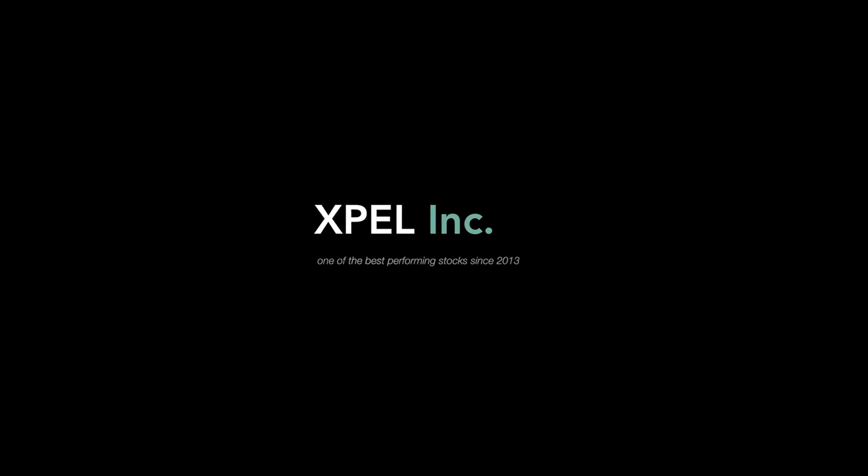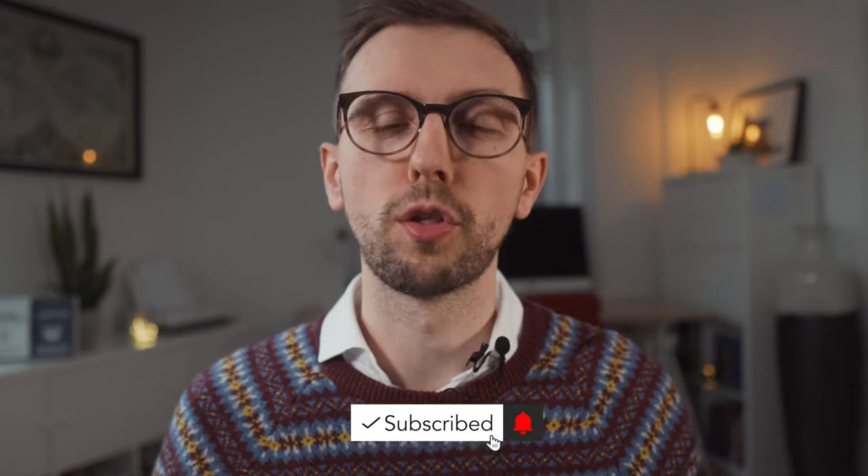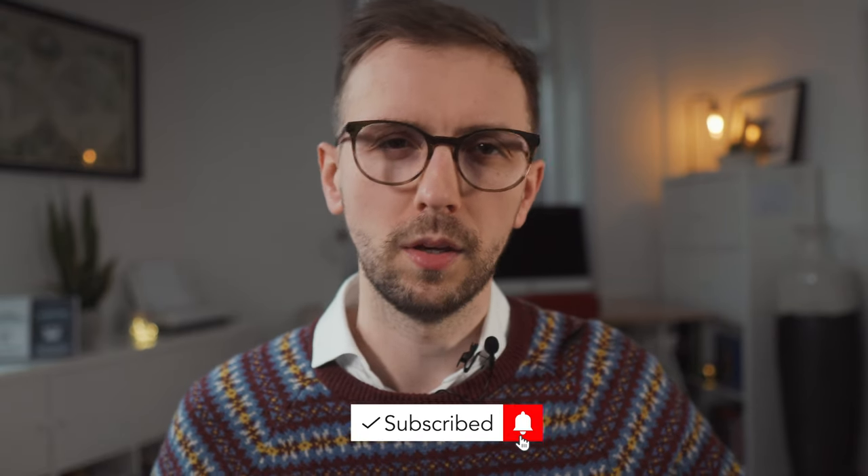Let's do a quick case study. XPel is a company that massively benefited from the twin engines introduced in this video. XPel has been one of the best performing stocks since 2013, achieving 100-bagger status very quickly — within about seven years — through very high growth and a much more favorable multiple. This led to remarkable performance for investors who were able to buy in and, more importantly, hold on throughout that seven-year period.